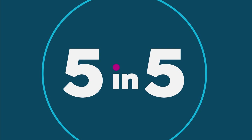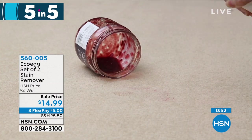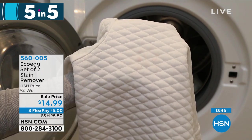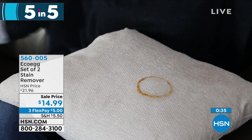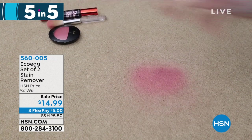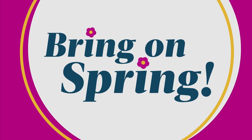Number five of our Five in Five is Eco Egg products — another perfect spring cleaning essential. You get two Eco Egg stain removers, great to keep in the laundry room or for any emergency. Use on carpets, laundry, tablecloths, cloth napkins, bathroom mats, socks, or kids' jeans with grass stains. Easy to spray on and watch most stains disappear. Two bottles on sale today for $14.99. That wraps up our Five in Five — check all of those out online at HSN.com and get all your cleaning essentials.